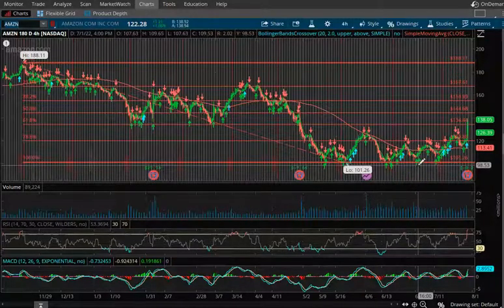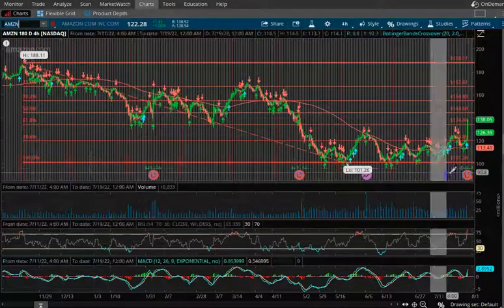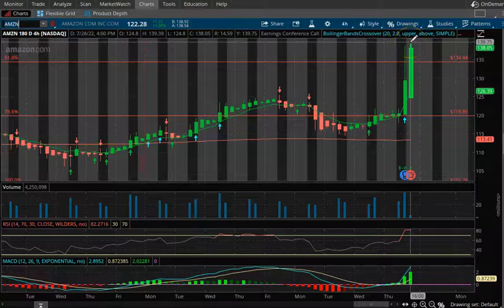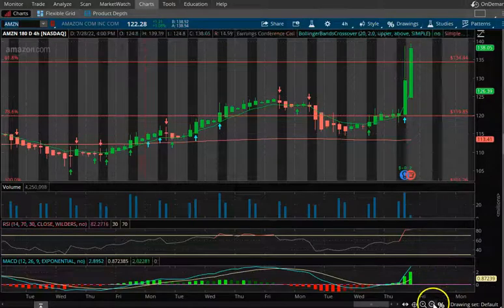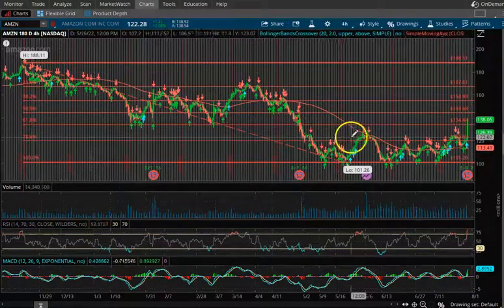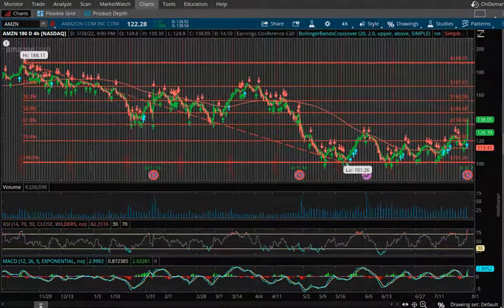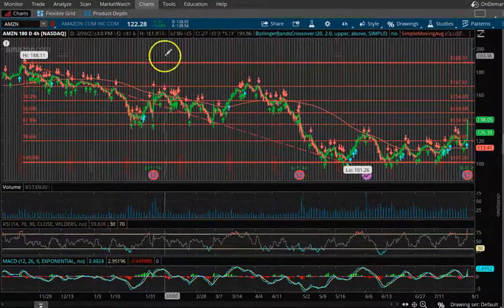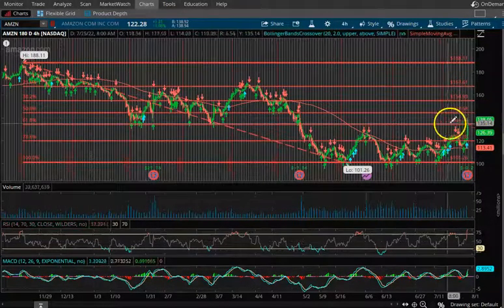Amazon beat earnings, and this is what I've been talking about. I've been slowly accumulating and I wish I would have accumulated a lot more, because after hours this thing went from $120 all the way to a high of $139 — a pretty big jump off of earnings. That should be a good sign going forward. I'm not worried about this stock at all. I see it continuing to go up, maybe not all at once, with some occasional pullbacks, but slowly increasing over time.